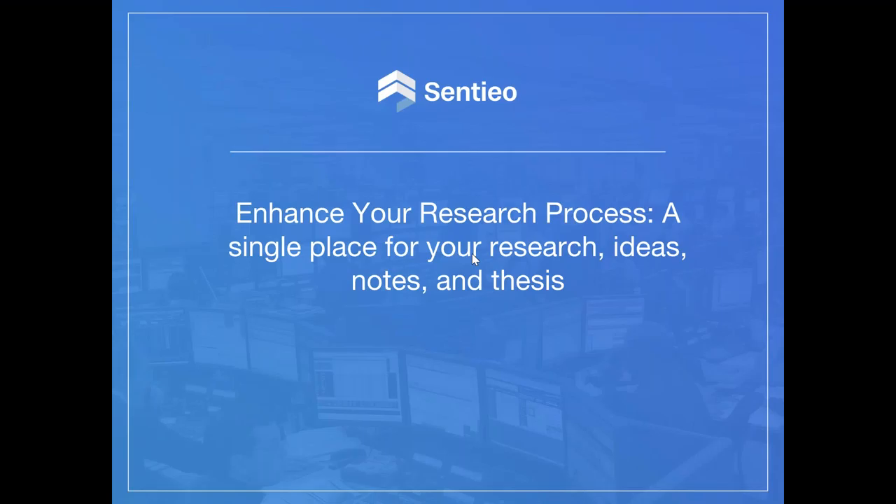Thank you, Cynthia, and thank you to all of the viewers. We're really excited. Welcome to Centio. Everybody should see my first page: Enhance Your Research Process — a single place for your research ideas, notes, and thesis. What we're going to focus on today is how to reduce the time you spend searching for data, hopefully by over 50%, saving you something like 1,200 hours, as well as making you more efficient and more precise.